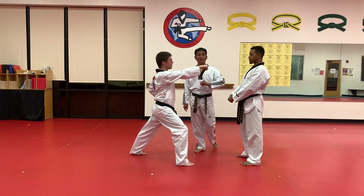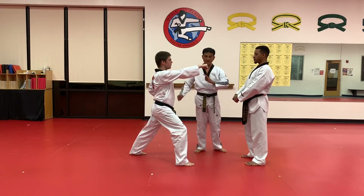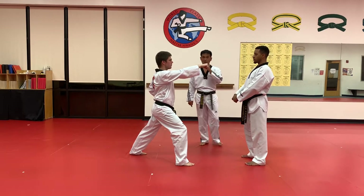Once again: first kick is closing kick. You push your partner nice and easy. Immediately follow with the side kick to the tummy. And then finish with the punch.